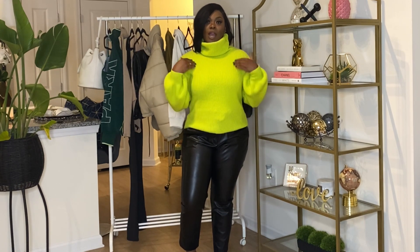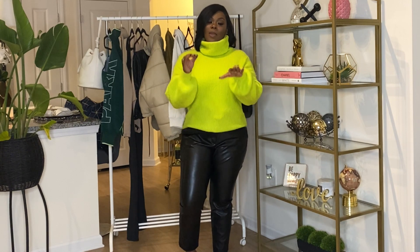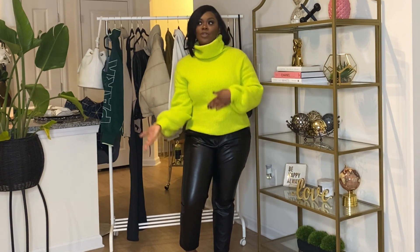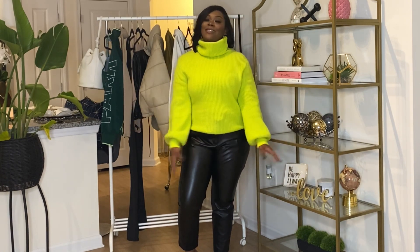I probably won't have the lime green sweater or the white bodysuit linked below because I'm not sure if the boutique has an online store and I don't even remember the name of the store. I hope after the pandemic that store is still there because I like to frequent it on my lunch break.